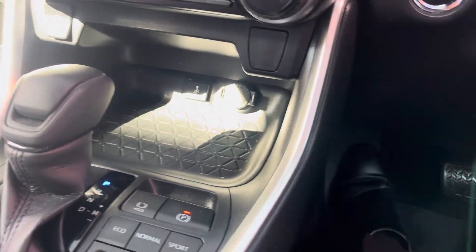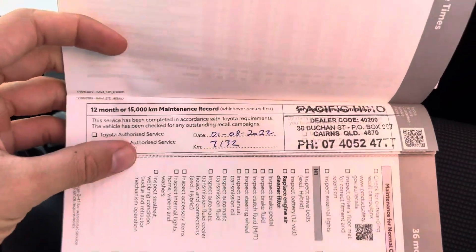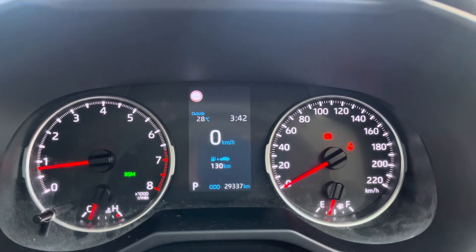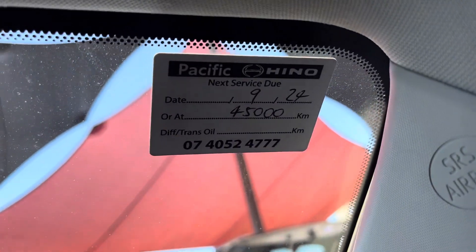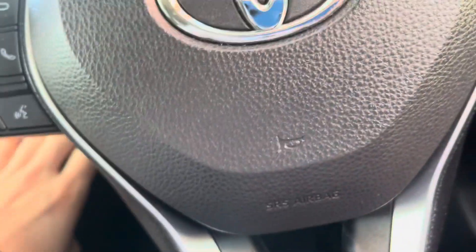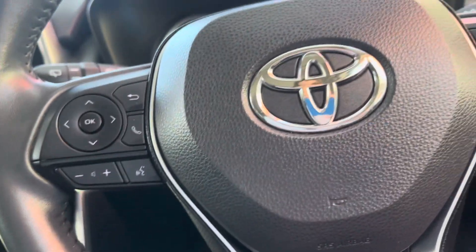Before I finish up I'll quickly show you through the service history, which is probably one of the most important parts of the way we sell cars — we like to have a full logbook service history. Coming through here: the first service was done at 15,000 but was actually done at 7,000 on time instead of kilometres, and then the next service was done at 29,000. It's only done 29,337 kilometres now and the next service isn't due until 45,000 kilometres. Full service history, just been serviced — so you won't need another service for 15,000 kilometres, which will save you money and shows the car has been extremely well looked after.